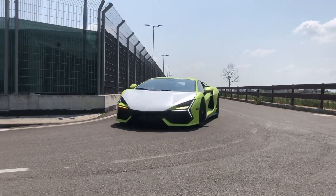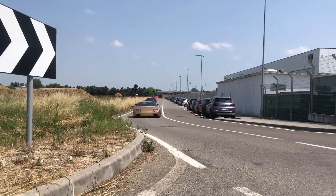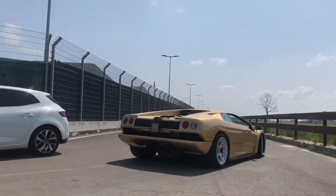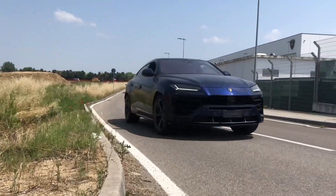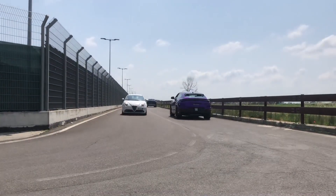And then, of course, the Revuelto. This was an absolutely beautiful spec — a really light green, almost yellow color. And there's that Diablo 6-liter again. Hard not to love looking at that in the Italian sunshine. They just had Uruses going about, and the brand new Urus Performantes rolling around. This one was in a lovely — I think it's a Viola Parsifay.